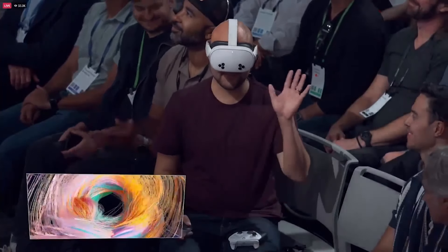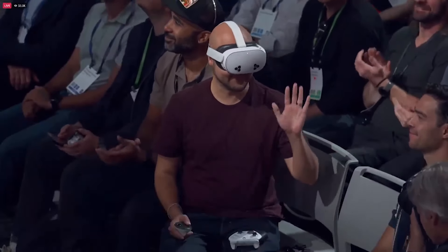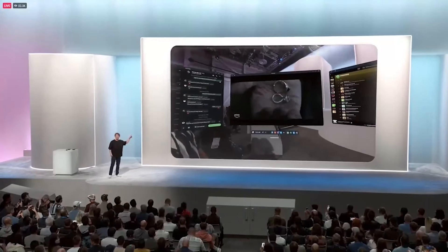Now let's check out how good this passthrough really is. We've got my friend Kenny wearing the 3S. Everything you're going to see up here is streamed from his headset live — this is what he is seeing.